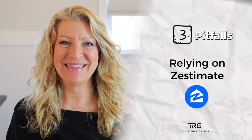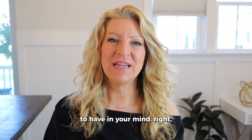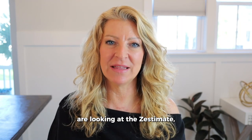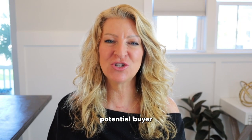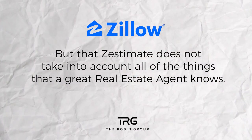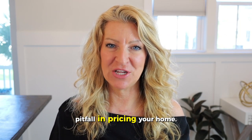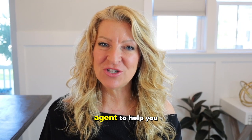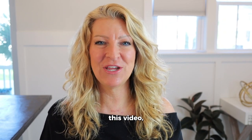The third pitfall in pricing your home is relying on the Zestimate. Zillow has an algorithm they use to price homes, and although buyers are looking at the Zestimate, that Zestimate does not take into account all of the things that a great real estate agent knows. Relying on it as your guide could be a major pitfall. So if you need a great agent to help you price your home and get you top dollar, give me a call — my number's at the end of this video.